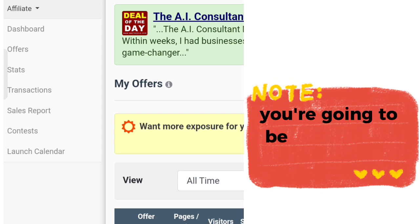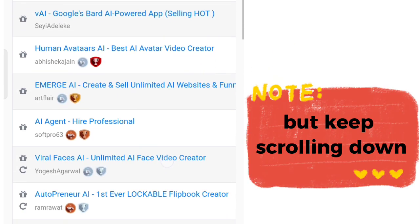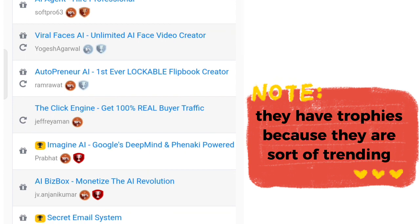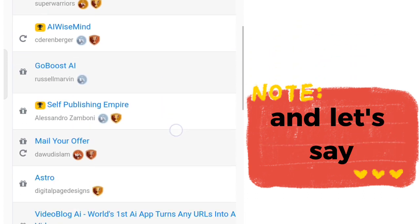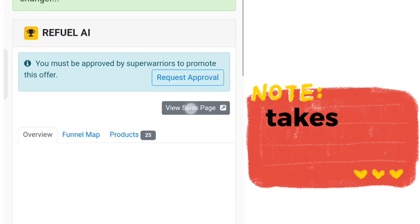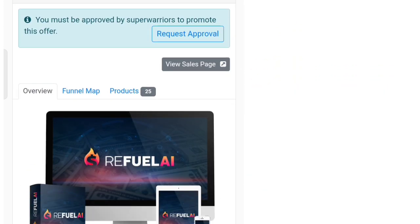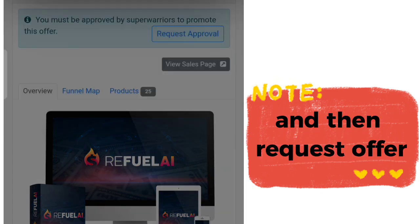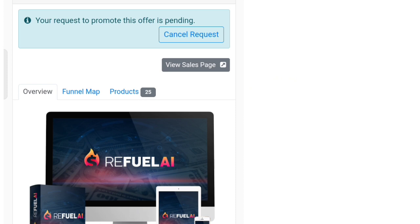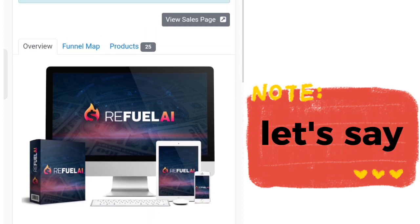On the affiliate dashboard you're going to be able to see all affiliate offerings on Warrior Plus. I only want you to focus on software that have trophies on them — trophies mean they are trending. For example, I'm going to choose RiftWell.ai since it has a trophy. Click on the software, learn more about it, then click to request approval and request the offer. The product owner will review and send an acceptance message, but if they don't accept you, there are thousands of products uploaded every single day.